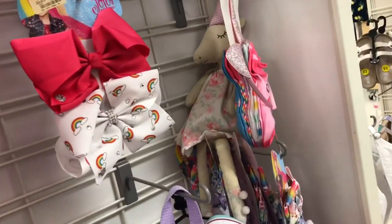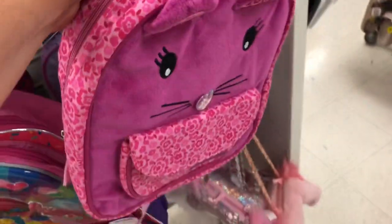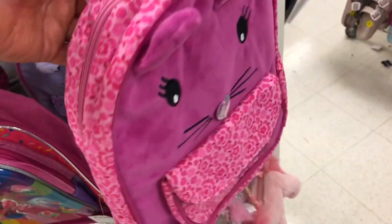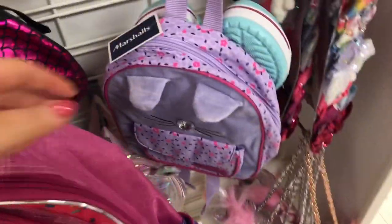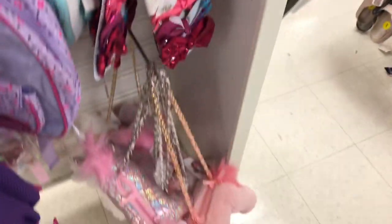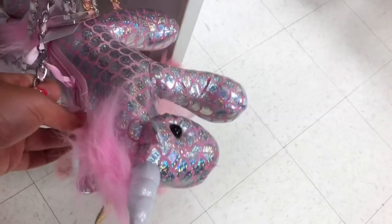Here are the mini backpacks they have, and the JoJo bows. They have this super pretty mini backpack for $9.99, and there's a purple one that matches it, plus a bunch of JoJo bows. They also have some cute unicorn handbags and mini backpacks.